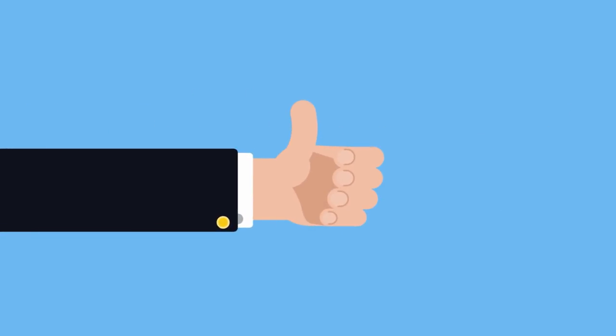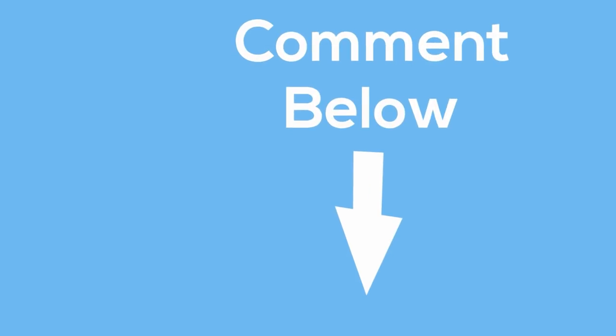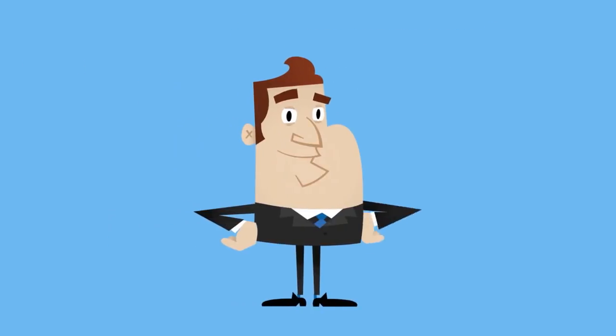If you found this video helpful, please be sure to leave a thumbs up and share it with your friends. Also, be sure to click the circular image in the upper right-hand corner of the screen and tick the bell icon to get notified whenever we release more new videos to help you increase your income. Check out some additional money-making videos on the left side of the screen. If you have any questions, please leave them in the comment section below. Thanks for watching — we'll see you next time.